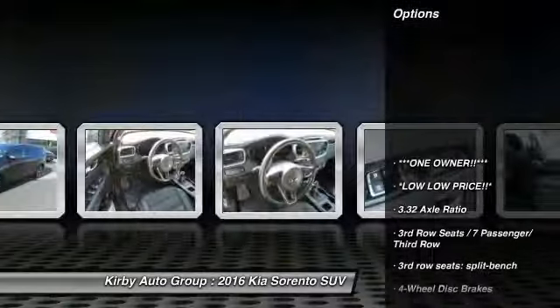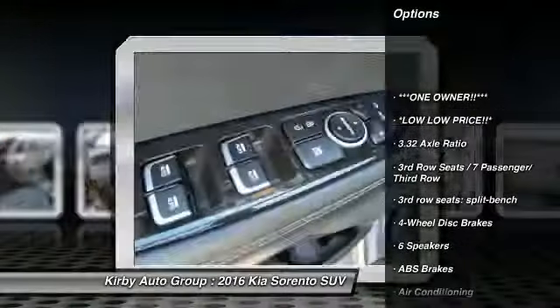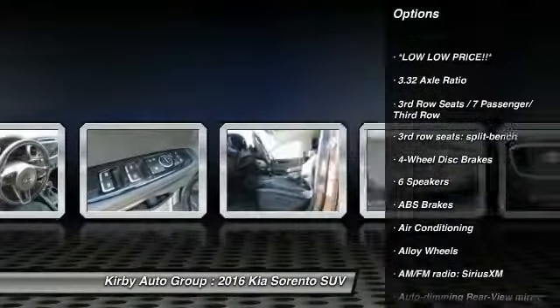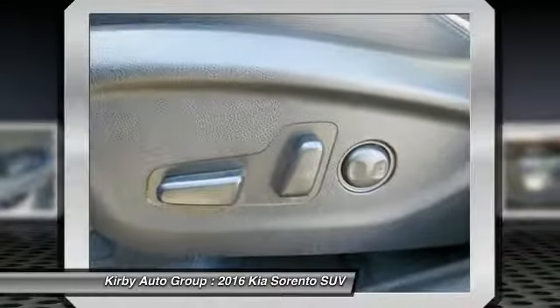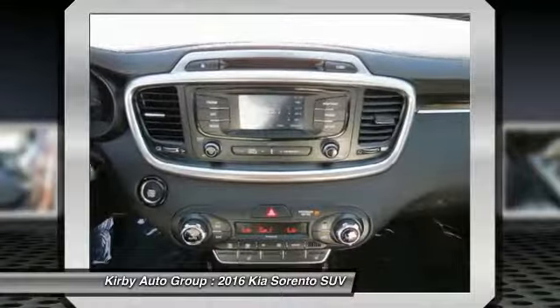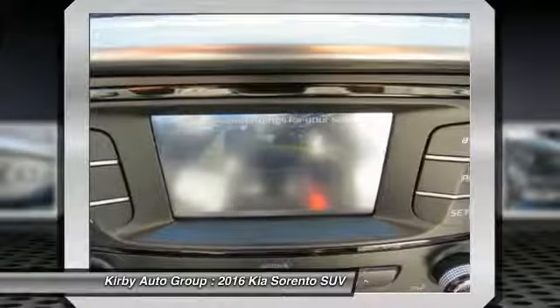Here are some of this vehicle's great options: traction control, power passenger seat, air conditioning, dual airbags, power steering, alloy wheels, four-wheel disc brakes, power windows, trip computer, and rear window defroster.